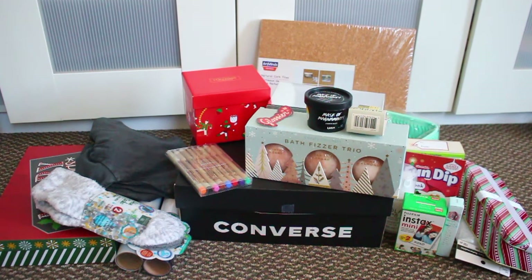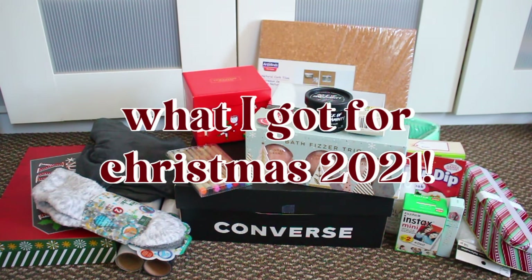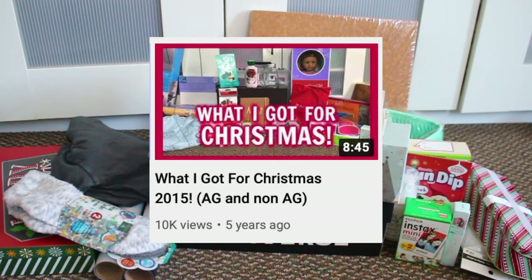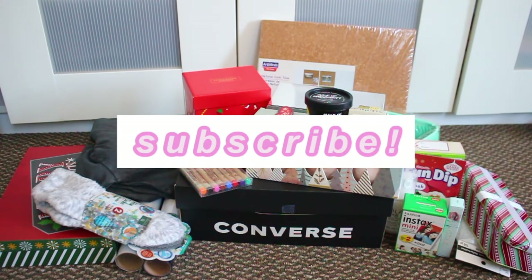Hi guys, it's Natalie and welcome back to my channel. For today's video I'm going to be doing my annual what I got for Christmas haul — this is for 2021. I make this video every single year; I think I've made it every year since 2015, so it's basically a tradition. I'm not sure if I should make this video or not, but I know I get a lot of requests.